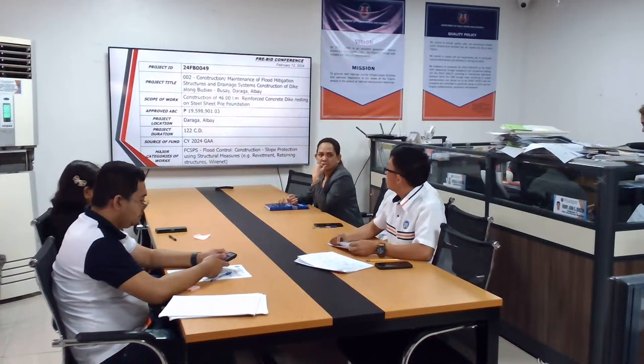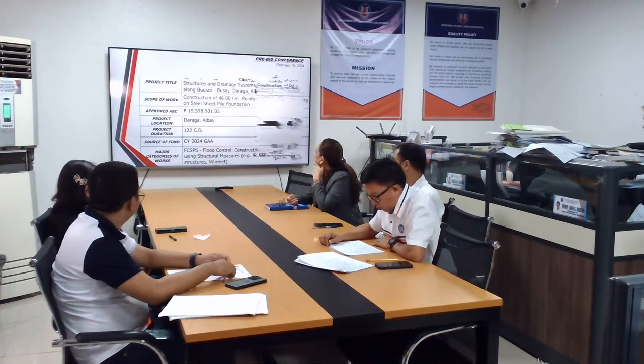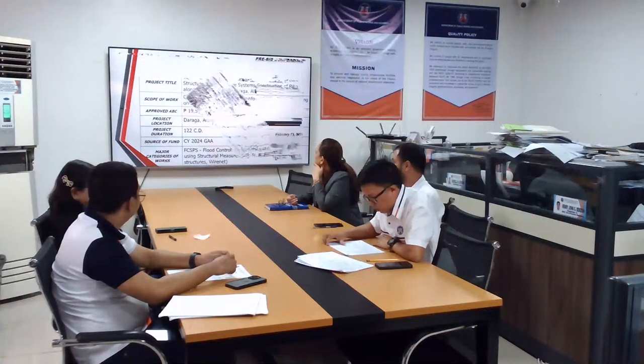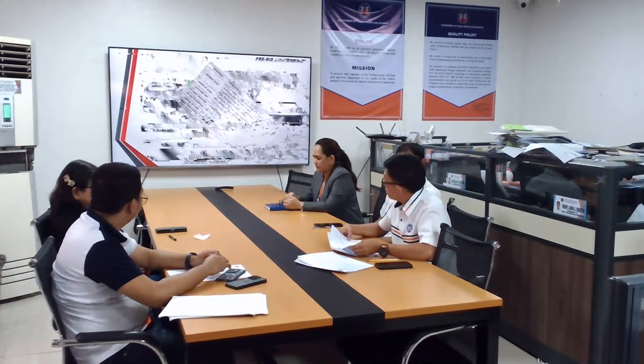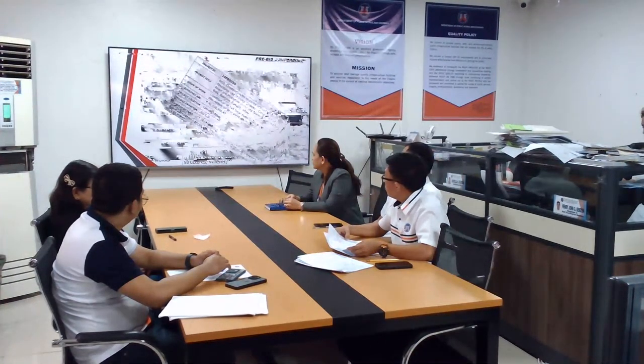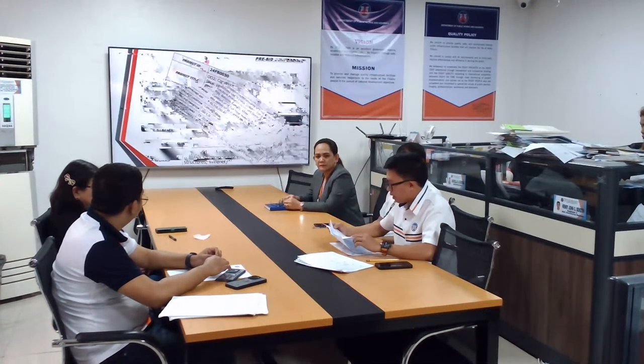For the fourth project, 24FB-0050: construction and maintenance of flood mitigation structures and drainage system — construction of riverbank protection works and drainage system along Barangay Baligahan-Kamalik, Albay. Appropriation is 50 million. The contractor is required to construct 368 linear meter reinforced concrete lining resting on steel sheet pile foundation with channel excavation. The approved budget for contract is 48,998,950.47. Total calendar duration is 200 calendar days.